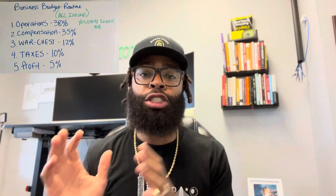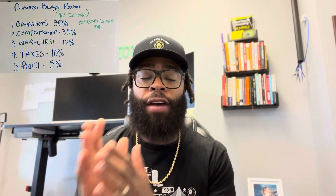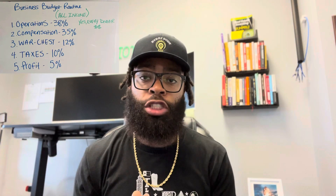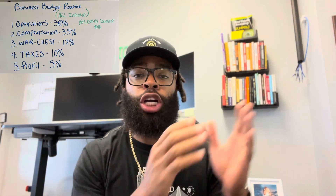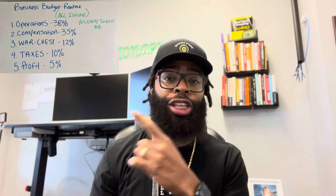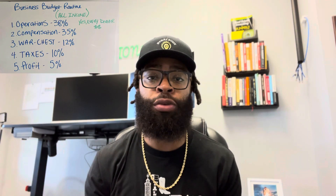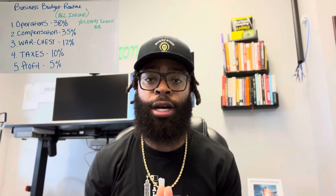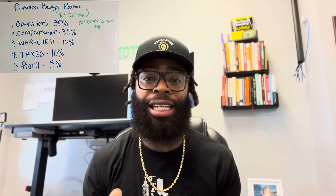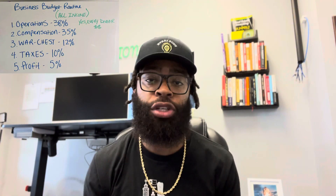A business budget routine is basically how you disperse the funds that you make after you receive the money. How do you break down those funds? What goes where? How much goes where? And how do you determine that? This right here is my personal business budget routine that we run in my real estate company. We'll just use $100,000 as the example for this video to make it really simple and clean.